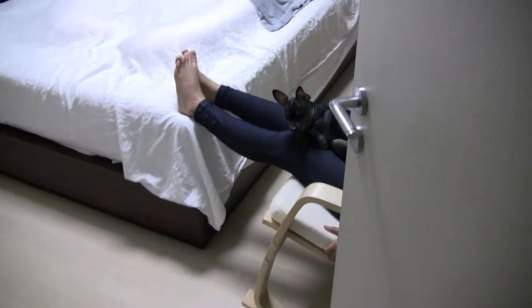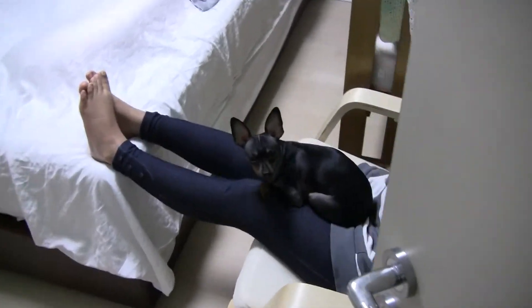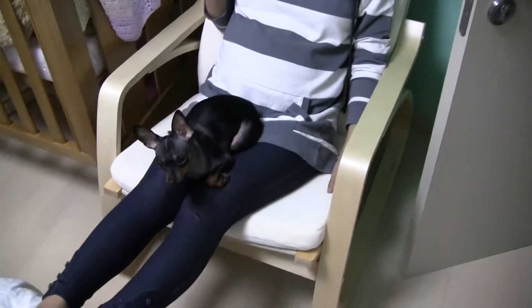This is our first video. There's Julia's feet and Doobie and her new rocker that I bought her.